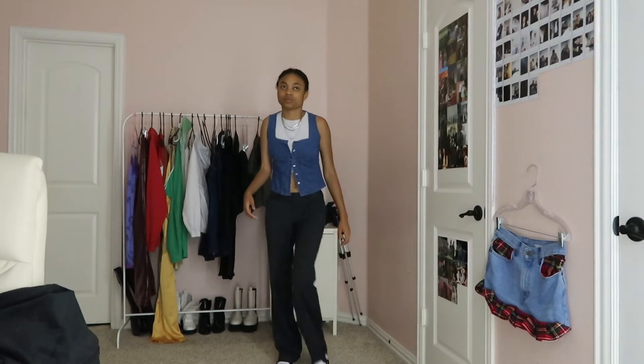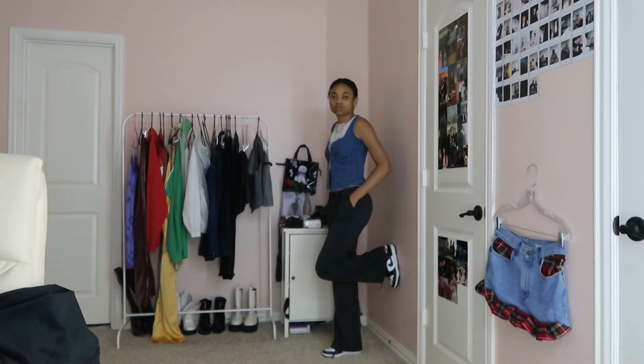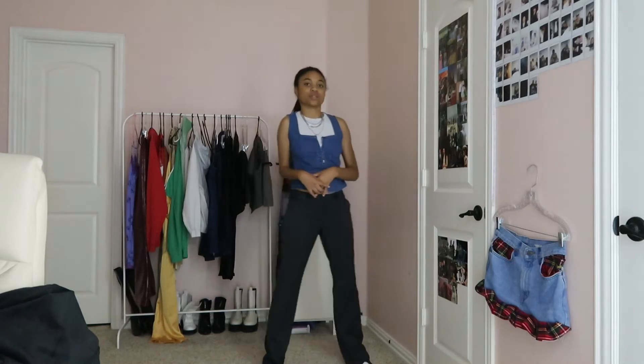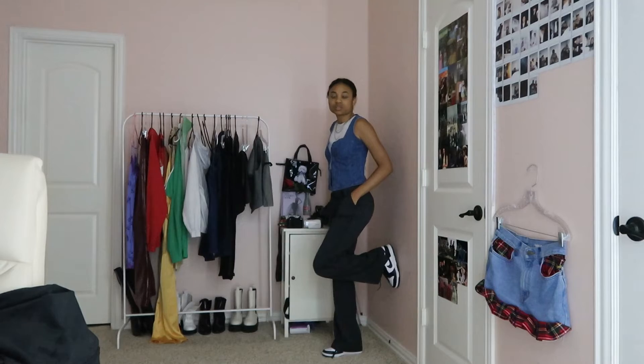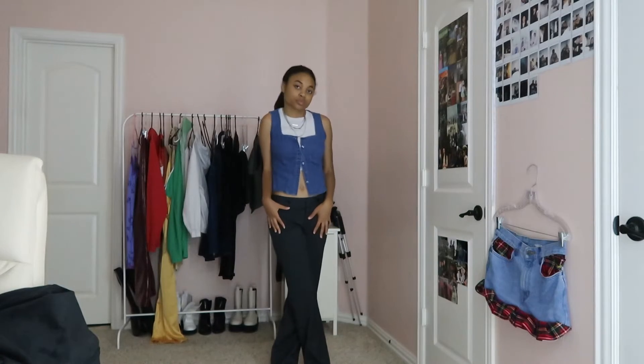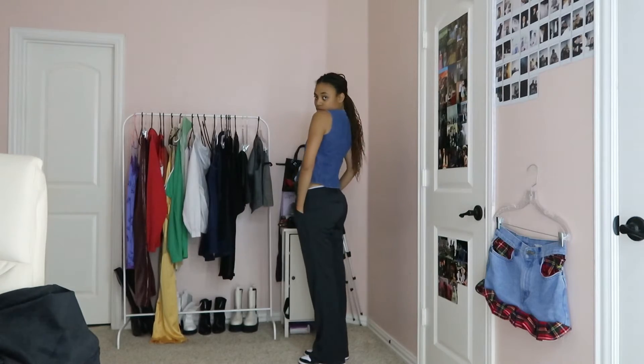This next outfit just reminds me of Britney Spears — I don't know why, maybe it's the denim vest. Everything in this outfit is also thrifted except for the shoes, which are Nike Dunks, the white tank top from Shein, and the necklace from Forever 21.